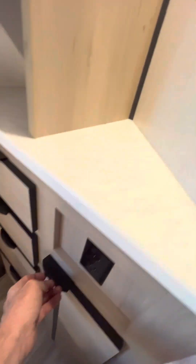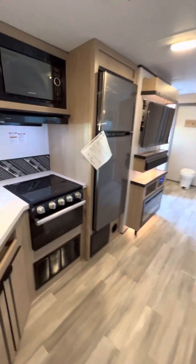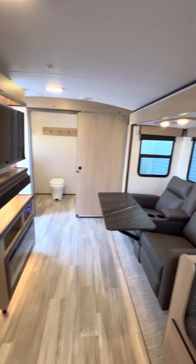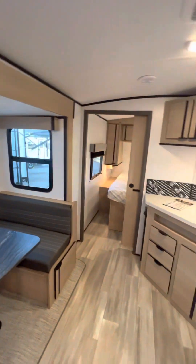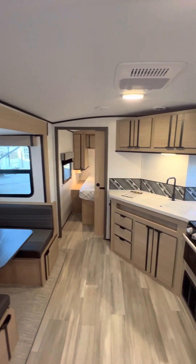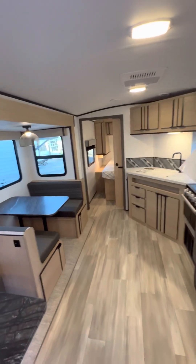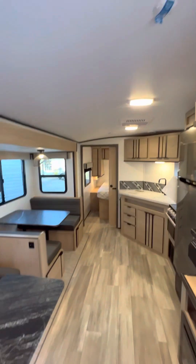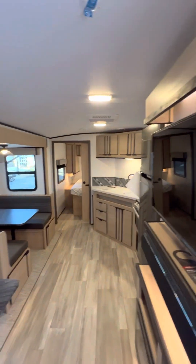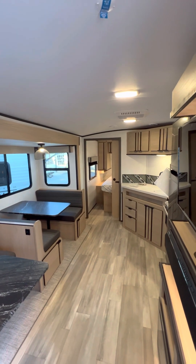Well folks, that is the Radiance 25RB travel trailer. If you'd like to learn more about this model or any other Radiances we have on the lot, please feel free to contact me personally at any time. My cell phone number is 330-692-4249 — you can call or text me at any time and I'll get back to you as quickly as possible. Thank you so much for spending time with me today. Take care and have a great day.